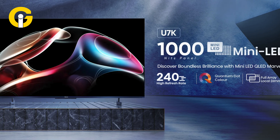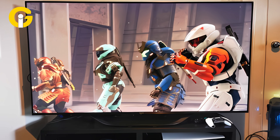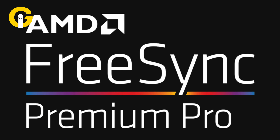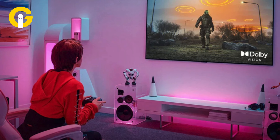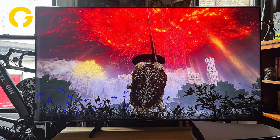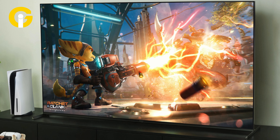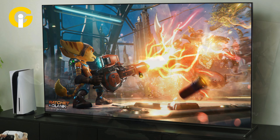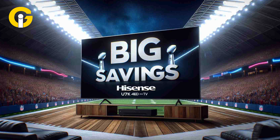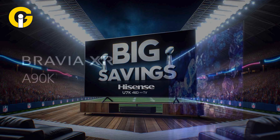Hisense U7K Mini LED. The Hisense U7K Mini LED TV is a gaming beast designed to impress. Integrated with AMD FreeSync Premium Pro and Dolby Vision gaming support, this TV produces a smooth and immersive gaming experience. Its low input lag of 13.2ms ensures responsive gaming, making it perfect for gamers who demand the best. Plus, its affordable price point makes it an excellent choice for those who want high-quality gaming without the hefty price tag.